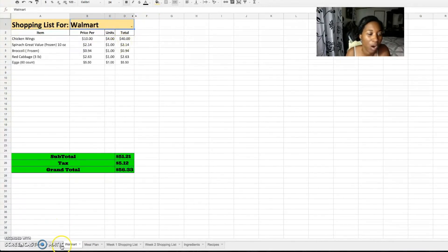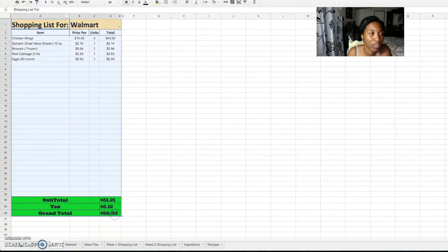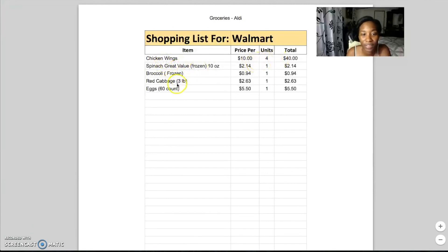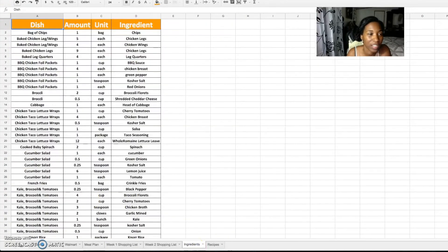This Walmart tab is essentially the same thing — I can keep one tab always on Walmart and one always on Aldi so I don't have to switch back and forth. What I like to do is select just this section, go to File > Print, print only the selection, and it prints out a nice shopping list. It shows the store name, items like chicken wings and frozen spinach, the total, and the date printed. I really like that aspect of this. Next let's move on to the ingredients tab.